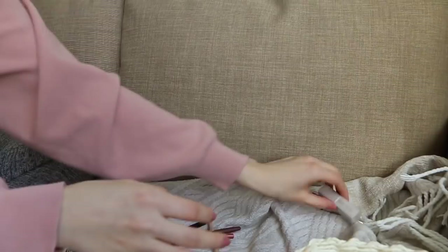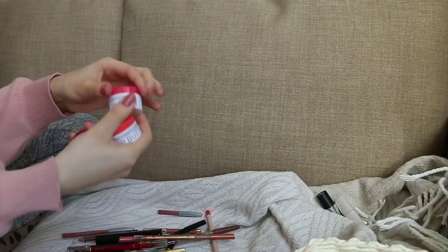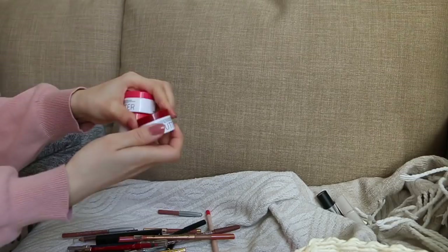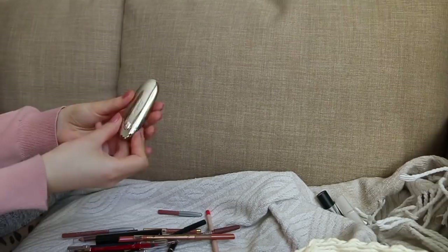These are my Korres lip balms — I've had them for such a long time, however they still smell incredible, all with different scents. This mango one smells like juicy mango. I have pomegranate, mango, and wild rose. I also had guava and jasmine and those two were my favorites. Still keeping those. This is my Guerlain Rouge G lipstick — extremely heavy. I remember wanting to treat myself to a luxurious nude and look at it, it even has a mirror.